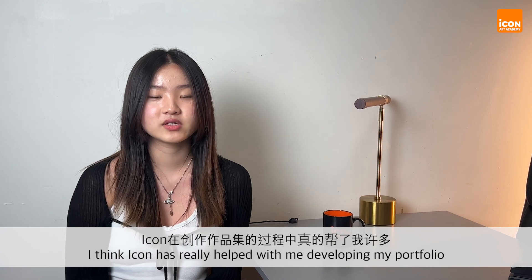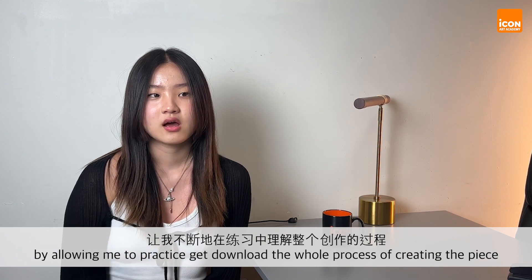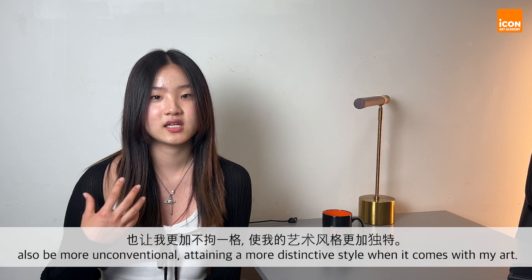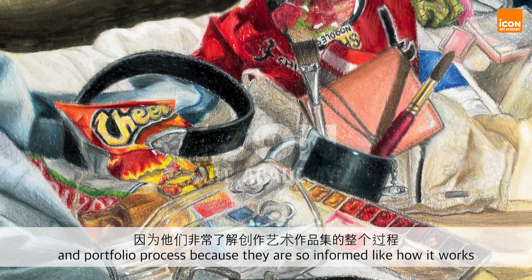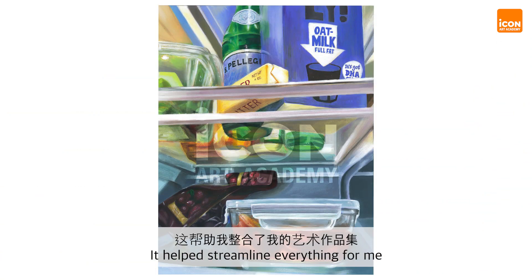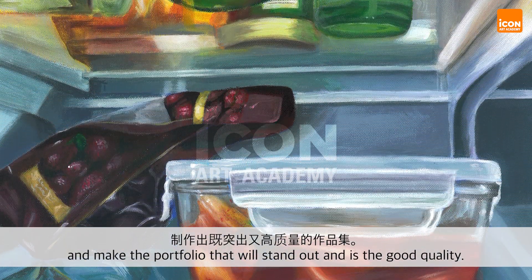I think ICON has really helped with me developing my portfolio by allowing me to practice and get down the whole process of creating a piece, and also being more unconventional, attaining more of a distinctive style when it comes to my art. ICON really helps with the overall application portfolio process because they're so informed with how it works and have all that experience. It helped streamline everything so I knew how to rise above other applicants and make a portfolio that will stand out and is of good quality.